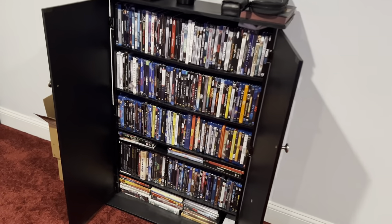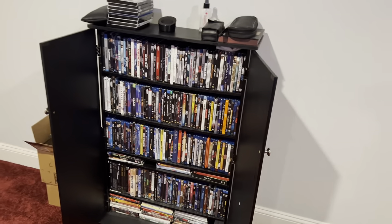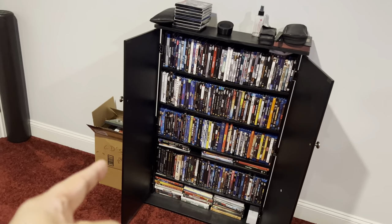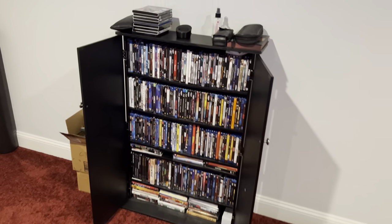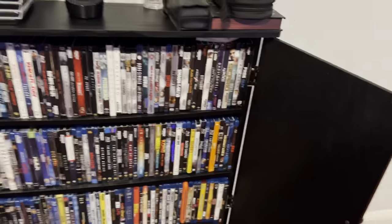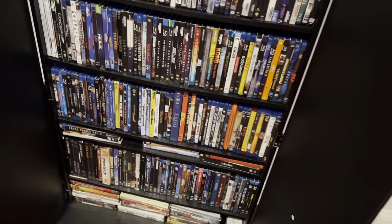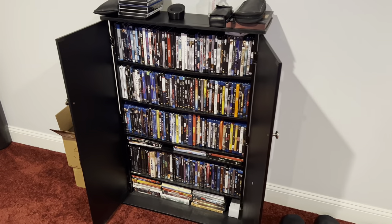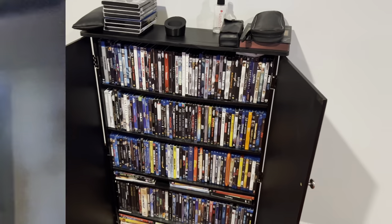I am a physical media guy, so you can see I have a fairly large selection of movies. Some are still in boxes on the backside over there that I haven't taken out. I do have a collection of 3D movies, 4K Blu-rays, Blu-ray movies, and some DVDs. I also have some Super Audio CDs and some DVD audio discs that I like to listen to.